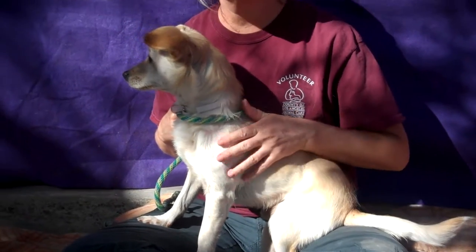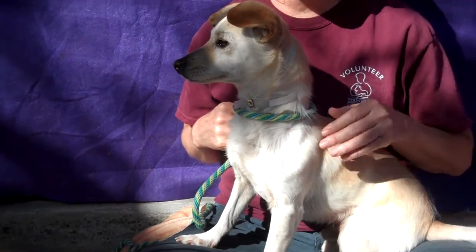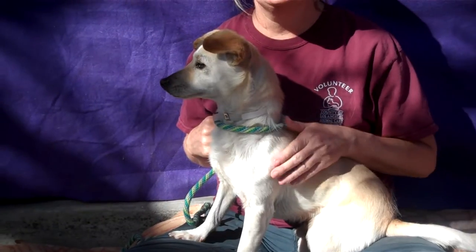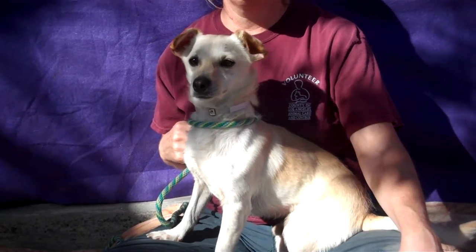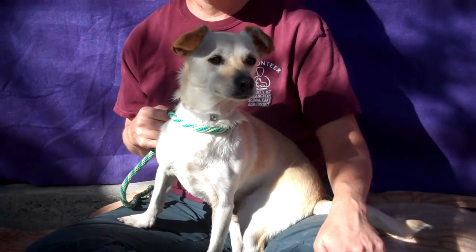He weighs 11 pounds, so he's small — he'd fit in anywhere. And as you can see he's very curious; there's a lot going on around here, some other dogs that he sees. That is one awesome thing about this guy: he's just a very curious, alert man about town. He likes to go around and check everything out and see what's going on in the world.